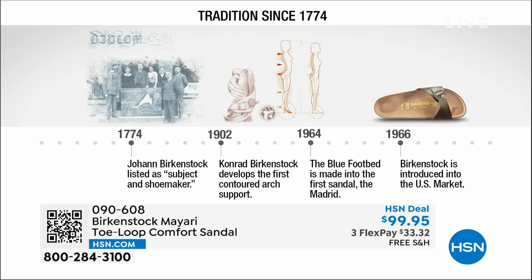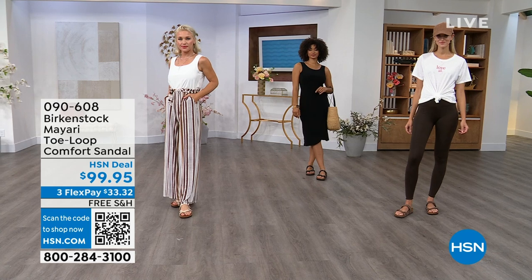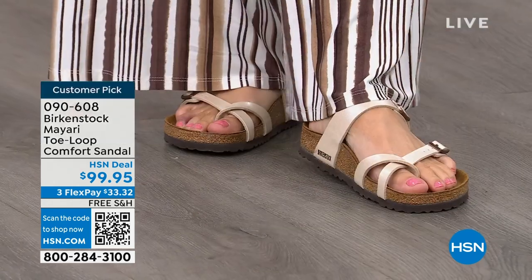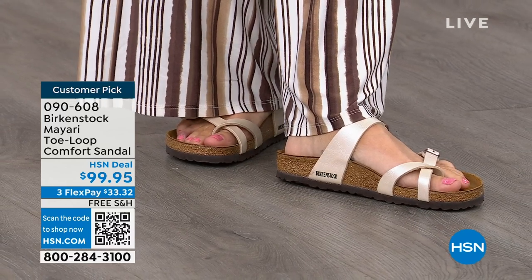Next year we're going to celebrate 250 years of being a brand — super amazing. The consistency and heritage of this brand has been around for 250 years. In the 1960s, this brand was brought to the U.S. by a lady named Margot Frazier. She traveled to Germany, fell in love with the brand, and said 'I have to bring this back to the U.S.' And it's been a go ever since. These are the same styles you're seeing today that they had in the 1960s — this is iconic fashion.